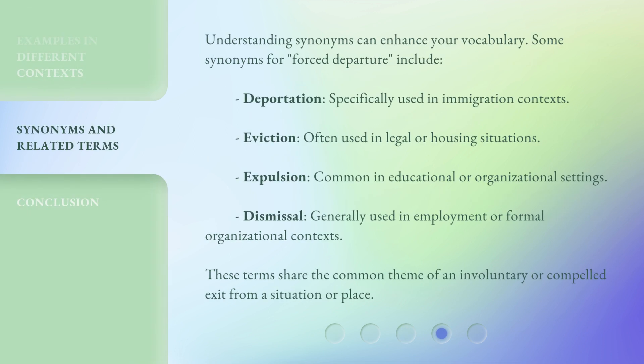Understanding synonyms can enhance your vocabulary. Some synonyms for 'forced departure' include: Deportation, specifically used in immigration contexts; Eviction, often used in legal or housing situations; Expulsion, common in educational or organizational settings; and Dismissal, generally used in employment or formal organizational contexts. These terms share the common theme of an involuntary or compelled exit from a situation or place.